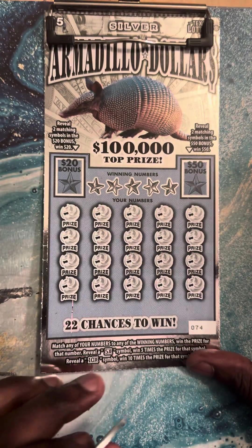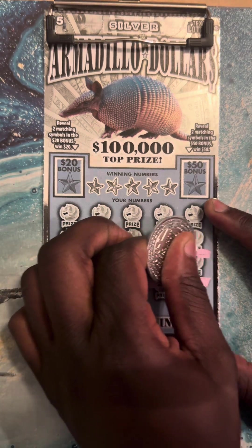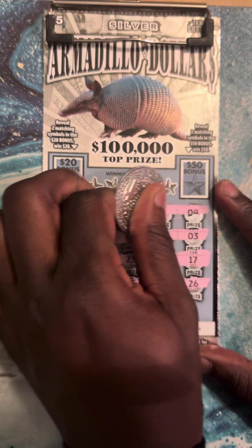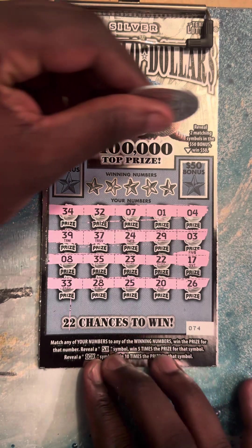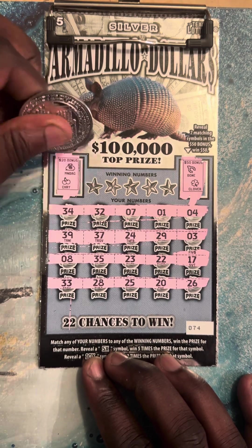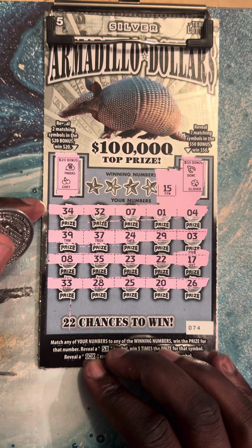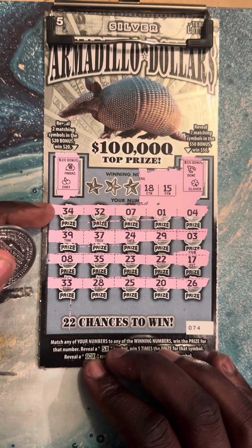All right, let's try ticket number 74. This ticket right here scratches pretty good — nice and smooth. And the bonus: clover, bone, money bag, cherry. All right, let's find the matching number, guys. First one, number 15. Number 15.